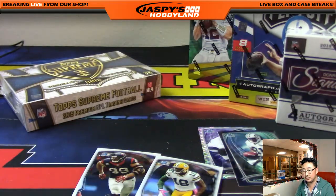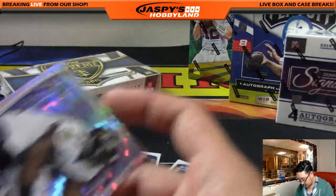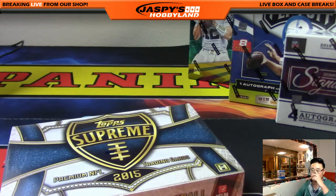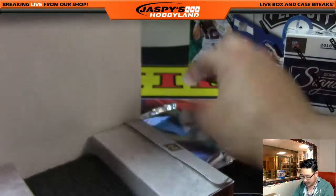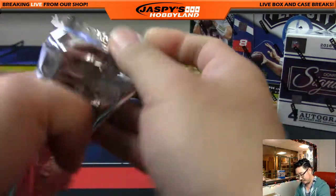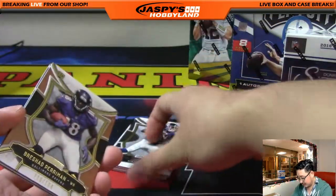Good box. Now we're moving to 2015 Supreme. I'm going to miss Bowman Chrome football. We're going to miss Supreme football. I'm going to miss Triple Threads football, Museum Collection football. Missed that. Moving on.